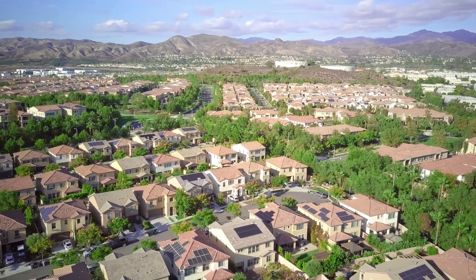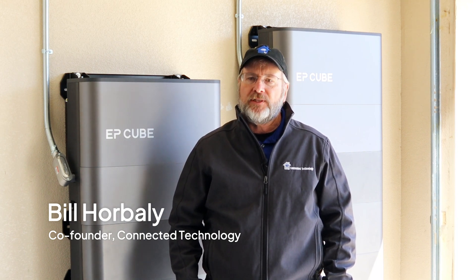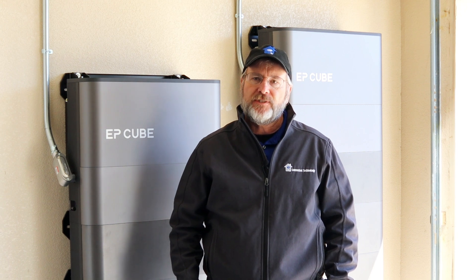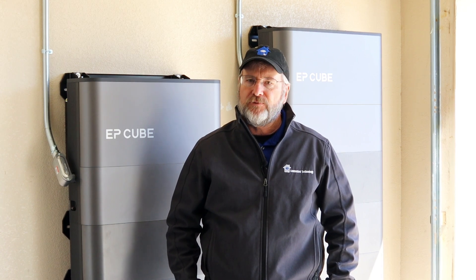My name is Bill Horbilly and I'm one of the founders of Connected Technology. We are residential service electricians and we specialize in electric vehicle chargers, solar, and whole house batteries. We've been in business since the middle of 2016 and we have had the opportunity to install many, many battery systems.